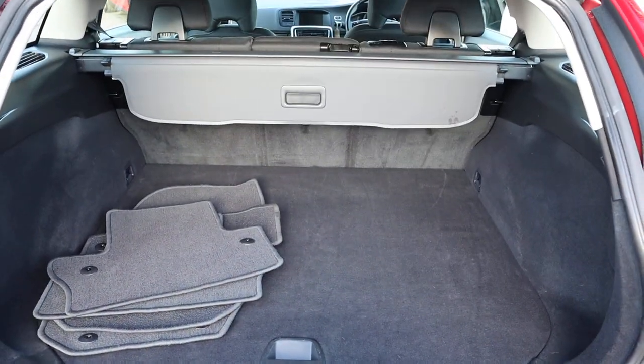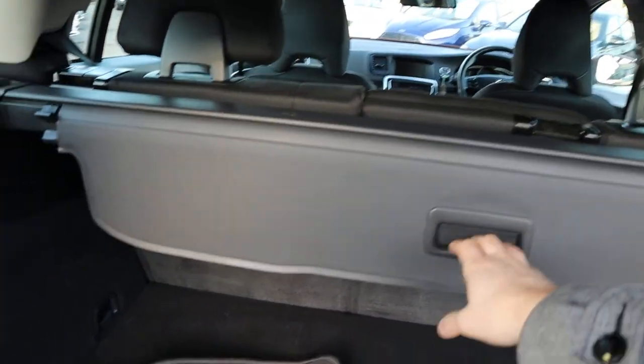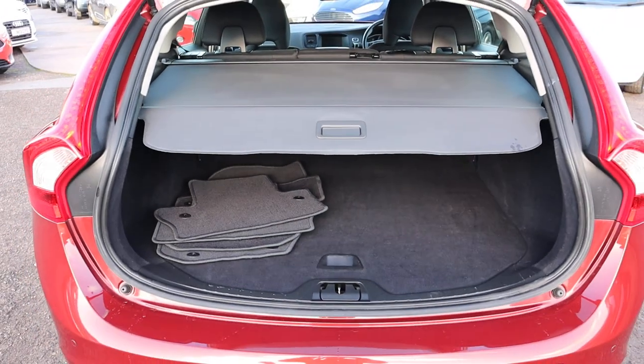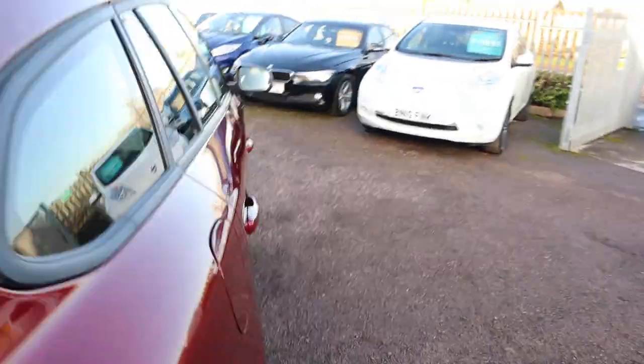You've also got some more storage underneath the floor, and you've got your rear load cover that can be taken out. Those rear seats can be folded down as well, giving you even more space if needed. Floor mats there as well.